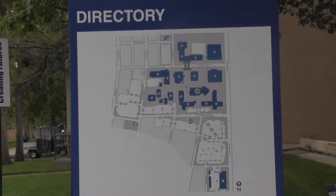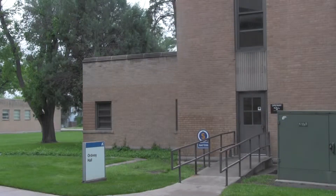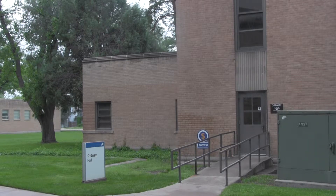The bond election is upon us, and with it comes the new master plan. What does that mean for Amarillo College and its students?